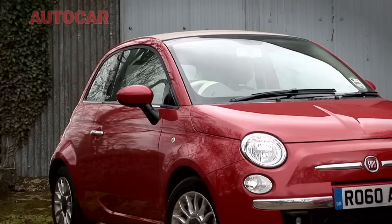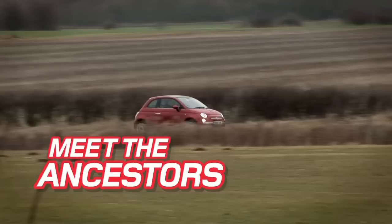You hear that noise? That is the sound of the greatest small car in the world. No, not that one. This one.